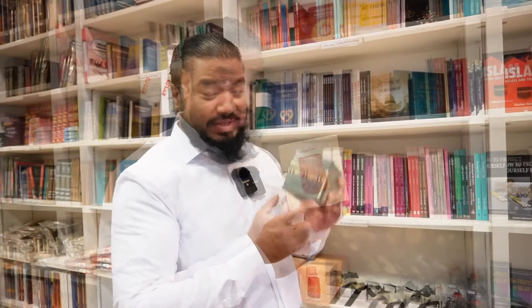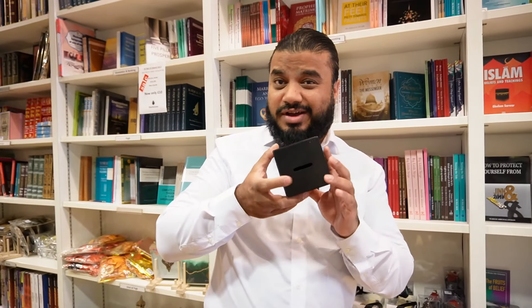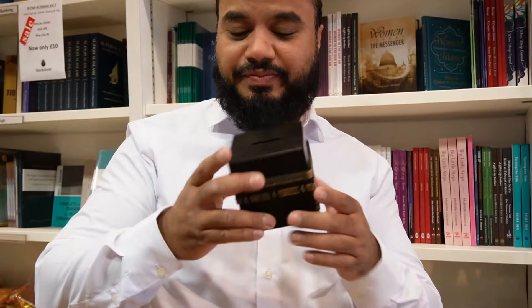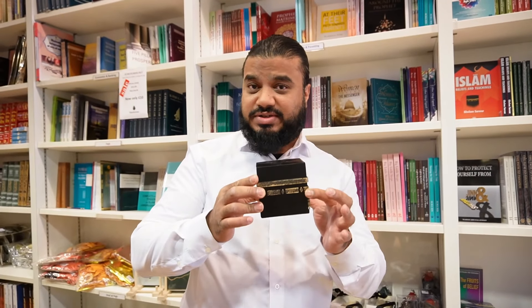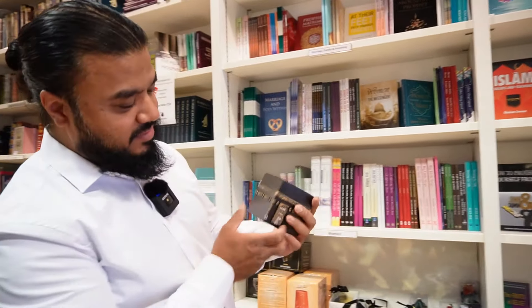Look at that — this is not only just an ornament of the Kaaba, this is actually a brilliant way to save money for your Hajj. Look — it's a money box! It's amazing. I'm taking one of these home, and inshallah one of us will go for Hajj when we save enough money.